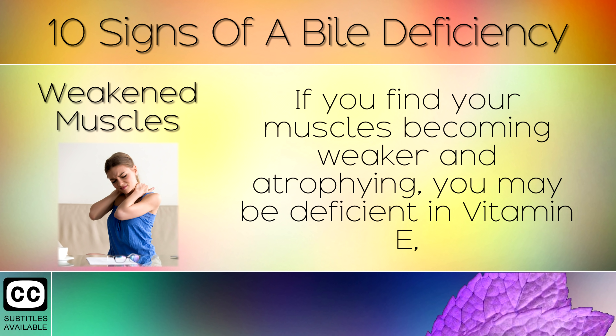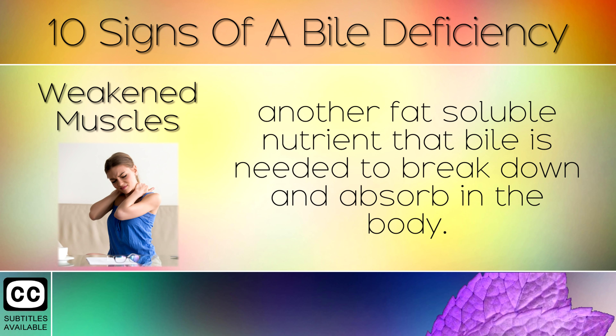8. Weakened Muscles. If you find your muscles becoming weaker and atrophying, then you may be deficient in Vitamin E, another fat-soluble nutrient that bile is needed to break down and absorb in the body.